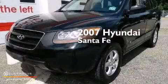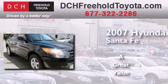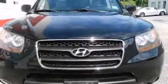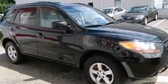This is a 2007 Hyundai Santa Fe. Its top features include a multi-link rear suspension, traction control and stability control systems, aluminum wheels, and a tire pressure monitoring system.